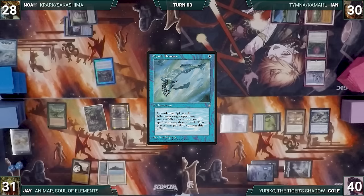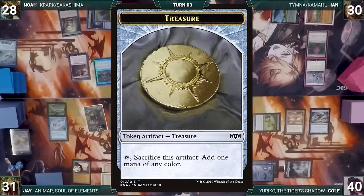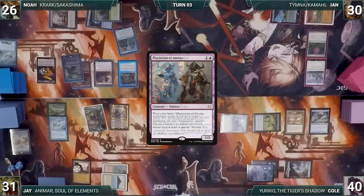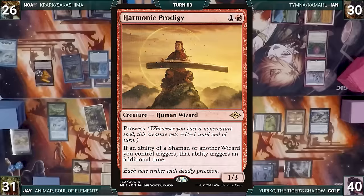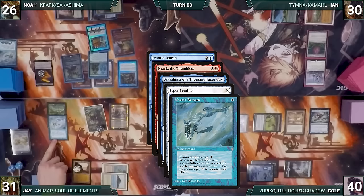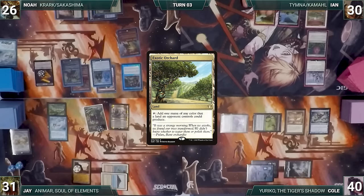Jay casts Mystic Remora and passes. Noah draws, plays Command Tower, casts Dockside Extortionist creating seven treasures, casts Krark the Thumbless, then Sakashima of a Thousand Faces entering as a copy of Krark. He casts Phantasmal Image as a copy of Dockside creating seven more treasures, then Imperial Recruiter fetching Harmonic Prodigy. He casts Frantic Search — Krark, Sakashima, Esper Sentinel, and Remora all trigger. Noah flips two coins and loses both flips, returning the spell to hand. He passes.